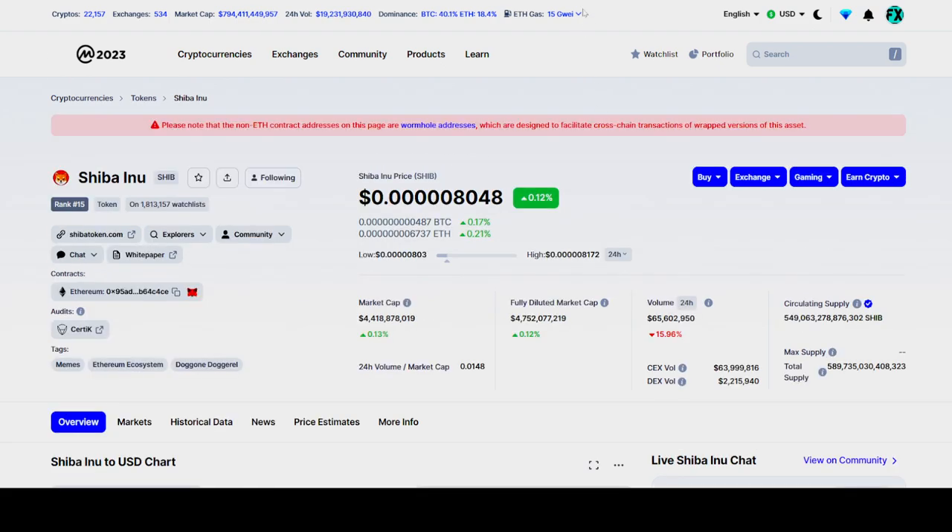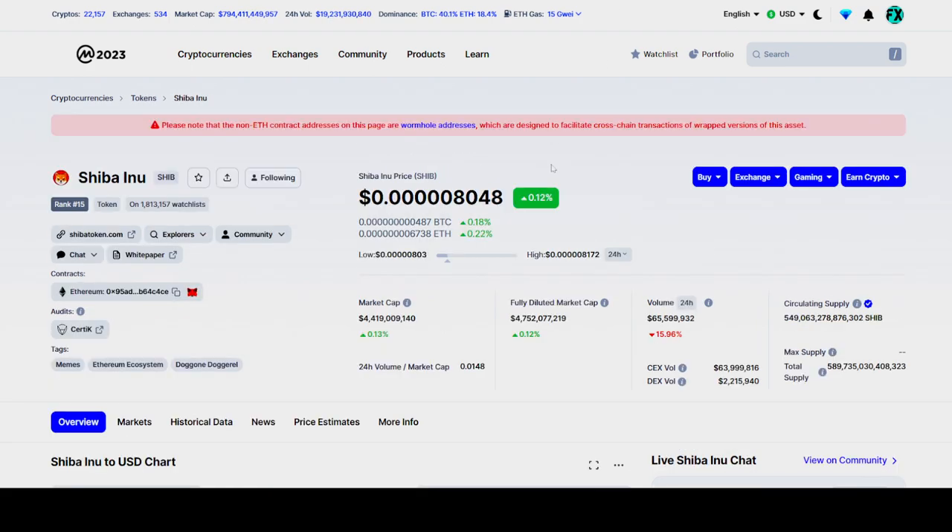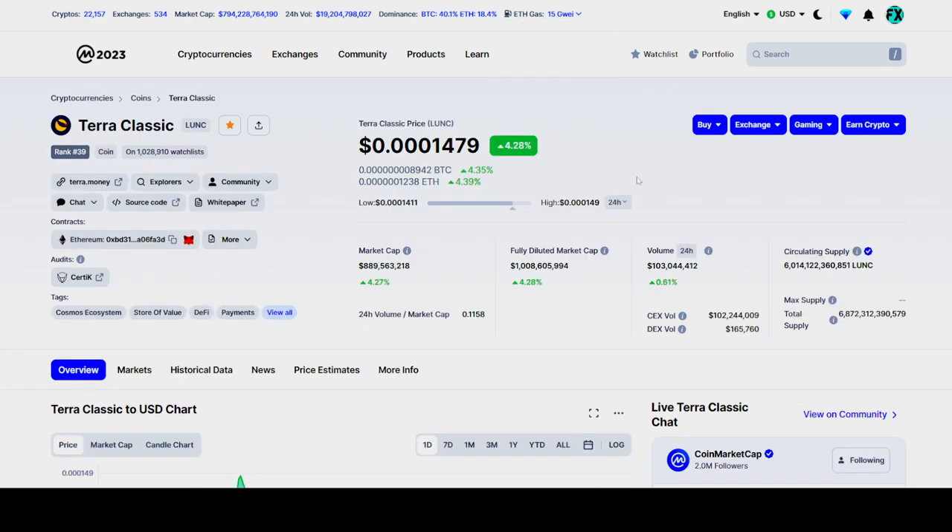Terra Luna Classic versus Shiba Inu — both cryptos are having a good start in 2023. We are starting 2023 with green on Terra Luna Classic. Terra Luna Classic is up 4% on the day — so it's not too much, but seeing green is good. And Shiba Inu, not much pump, only 1.12%. But let's come back to the topic: Luna Classic versus Shiba Inu, which could reach $1 first in 2023.